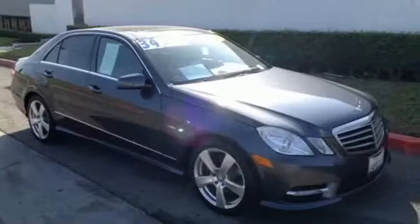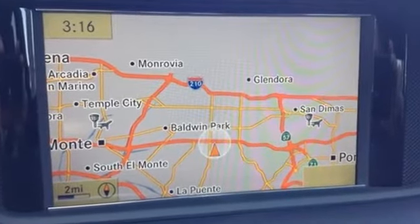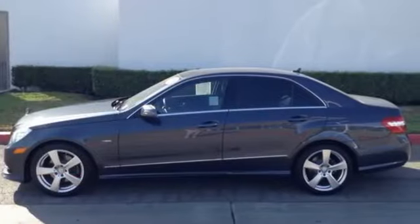The E-Class isn't just a car — it's a statement of how far you've come and how fast you'll go. Come in today and take it for a test drive.